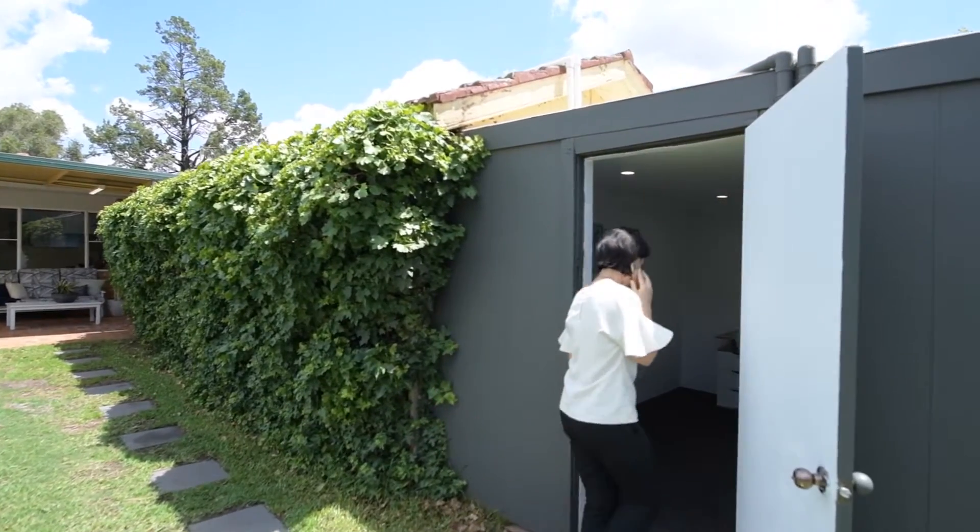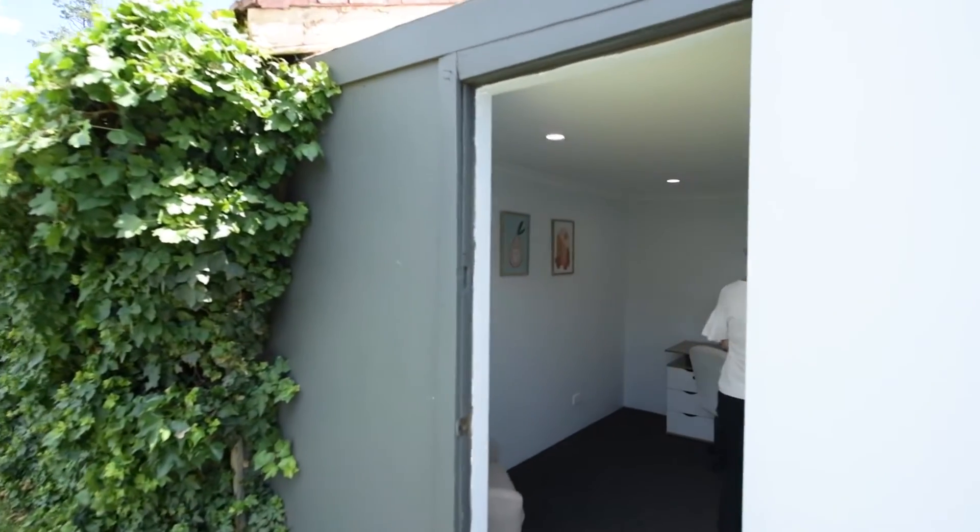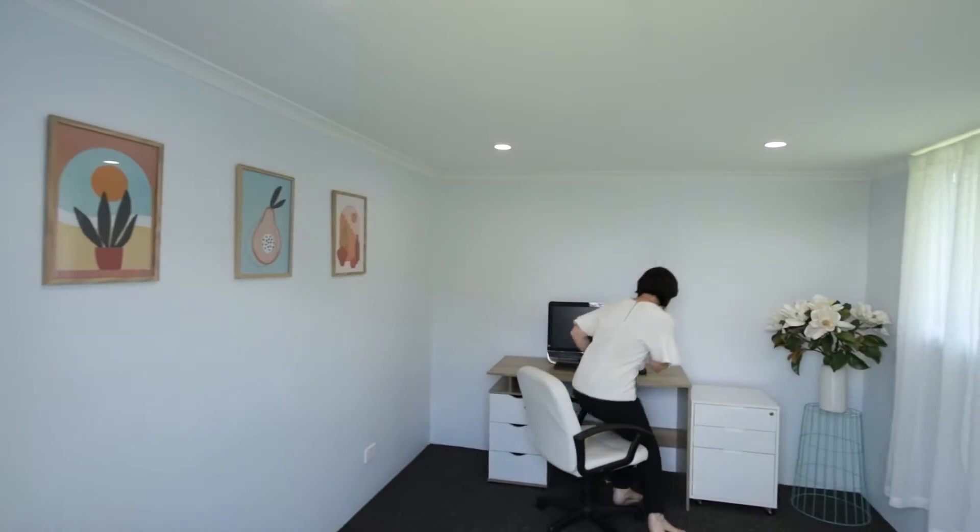A separate detached studio perfect as a home office, and the formal living room gives an option of a fourth bedroom.